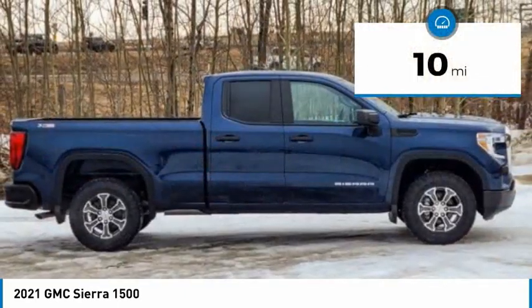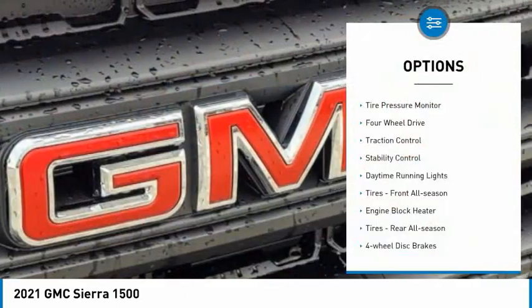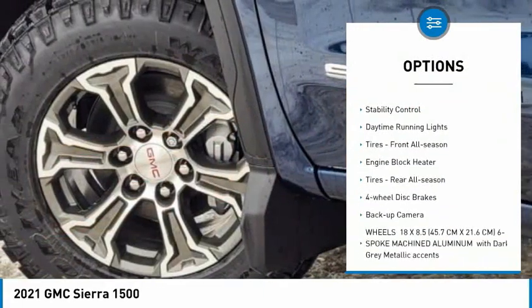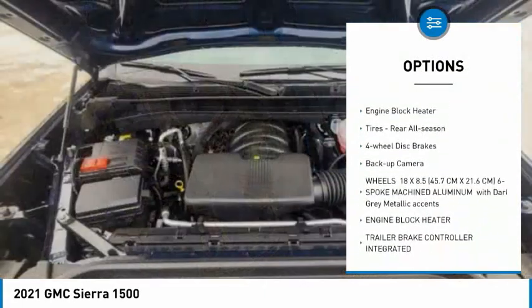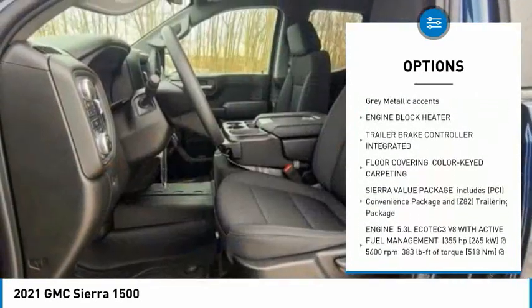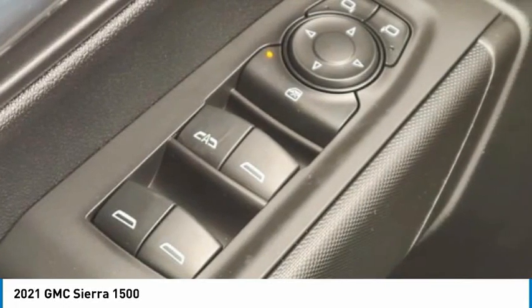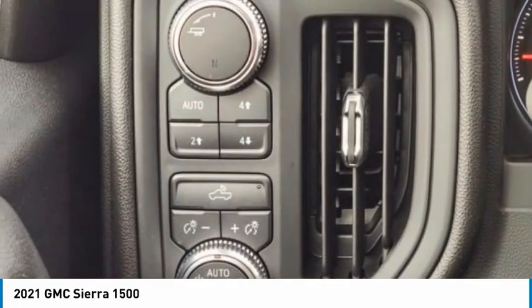This vehicle has less than 100 miles. Here are some of this vehicle's great options: tire pressure monitor, four-wheel drive, traction control, stability control, daytime running lights, front all-season tires, engine block heater, rear all-season tires, four-wheel disc brakes, and backup camera.